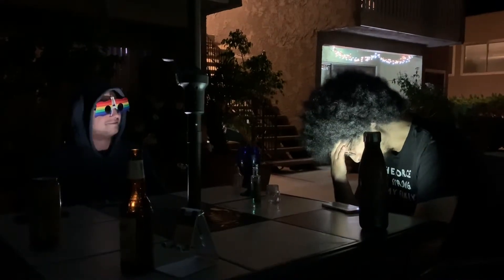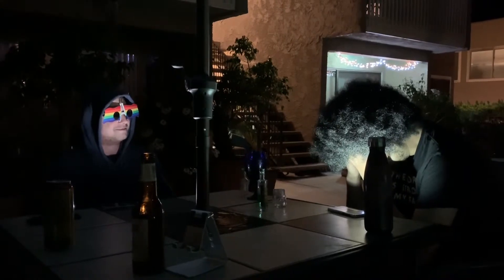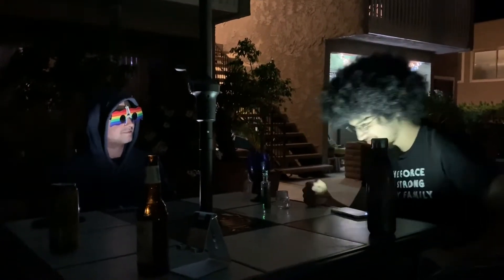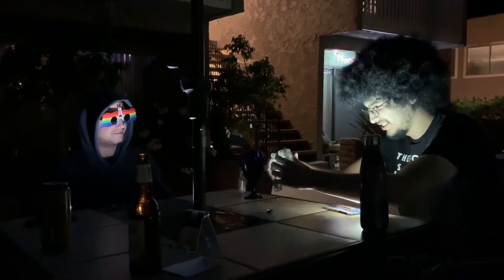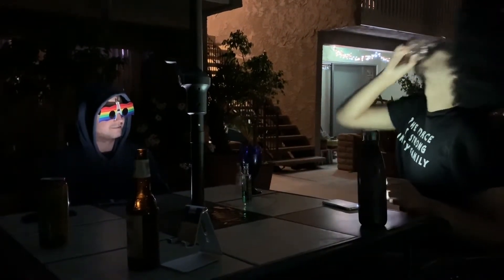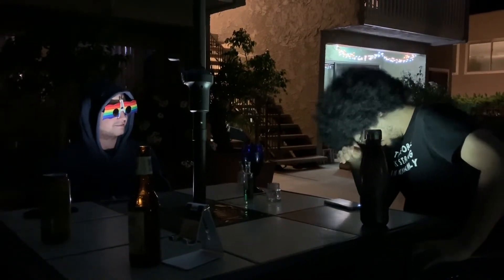What the fuck am I doing, dude? What is this shit, man? What am I doing with my life? I've got to go numb a little.